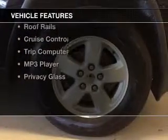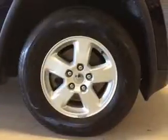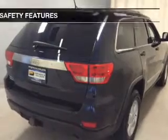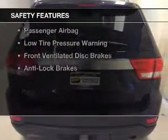The features include satellite radio, steering wheel controls, dual temperature controls, a spoiler, power seats, roof rails, cruise control, a trip computer, an MP3 player, and privacy glass.